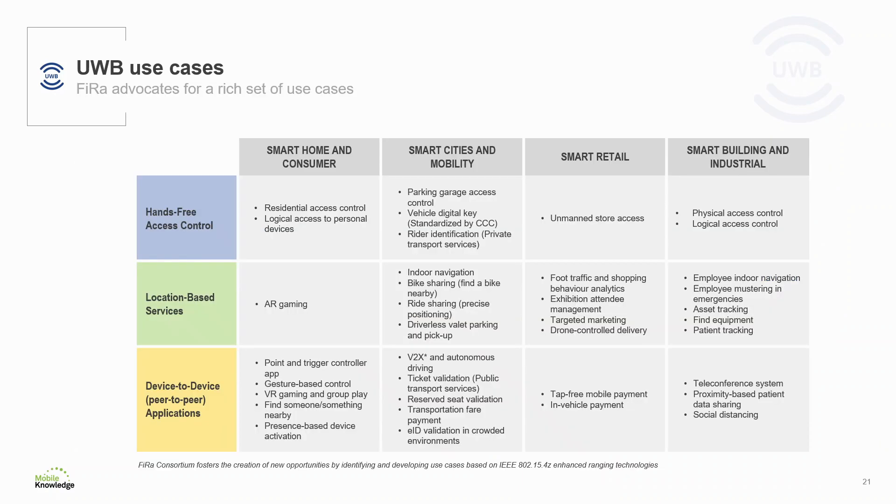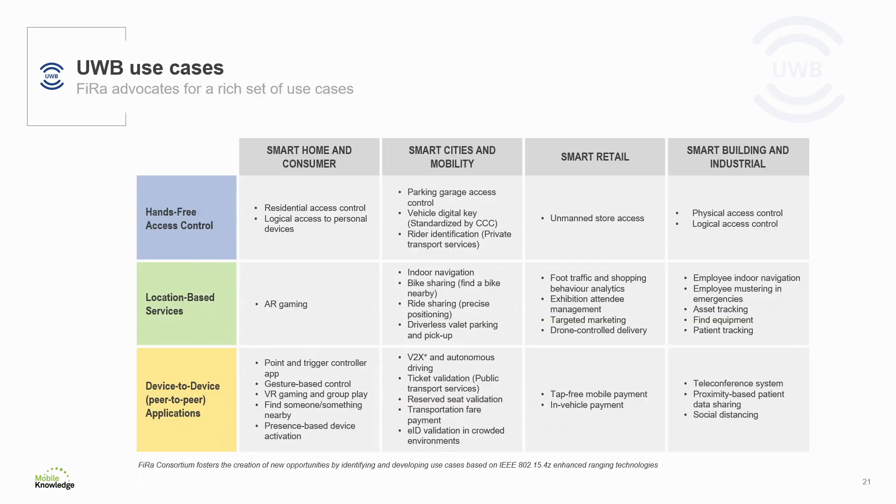So overall, many interesting use cases. FIRA is advocating for a rich set of use cases specified for implementation, starting with three major categories: hands-free access control, location-based services, and device-to-device applications. These can be applied to different verticals such as smart home and consumer, smart cities and mobility, smart retail, and smart building and industrial. From residential access control to augmented reality for gaming, patient tracking, targeted marketing, and foot traffic analytics — thanks to Ultra Wideband precise localization with enhanced security and no power compromise, a wide variety of compelling use cases are now within your reach.